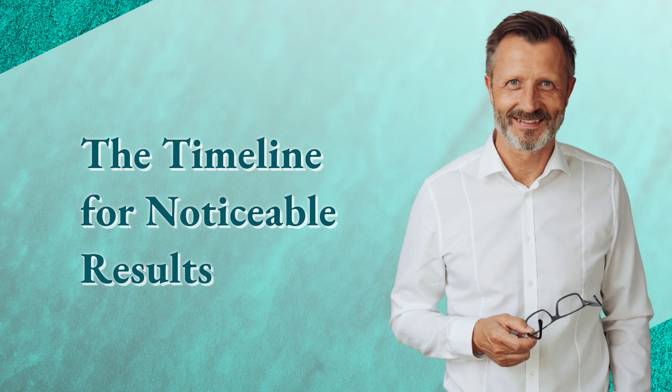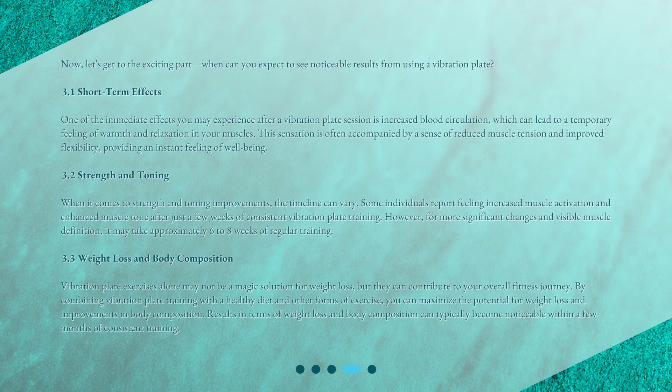The timeline for noticeable results. When can you expect to see noticeable results from using a vibration plate? Short-Term Effects: One of the immediate effects you may experience after a vibration plate session is increased blood circulation, which can lead to a temporary feeling of warmth and relaxation in your muscles. This sensation is often accompanied by reduced muscle tension and improved flexibility, providing an instant feeling of well-being. Strength and Toning: Some individuals report feeling increased muscle activation and enhanced muscle tone after just a few weeks of consistent training. However, for more significant changes and visible muscle definition, it may take approximately 6 to 8 weeks of regular training.